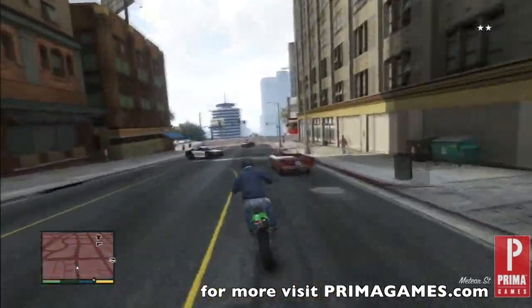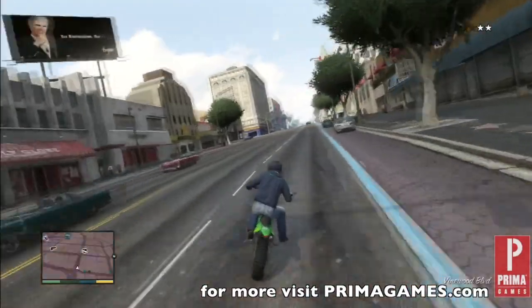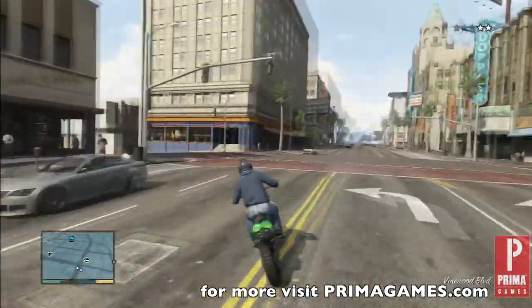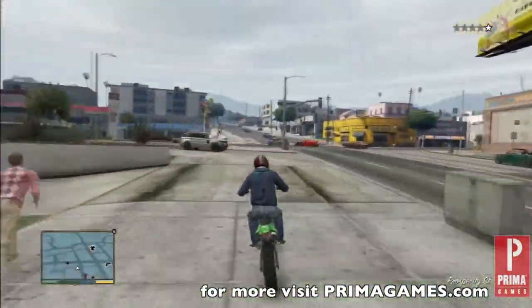If you're on Twitter, follow at Prima Games, or if you prefer Facebook, like us at www.facebook.com/PrimaGames. Let us know in the comments below: what do you feel is the best getaway vehicle in Grand Theft Auto V?